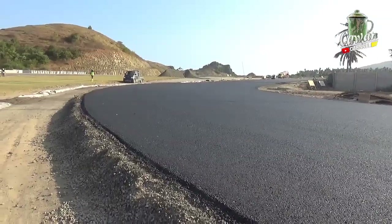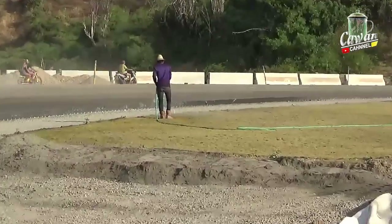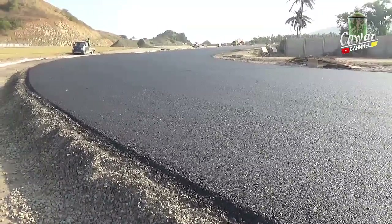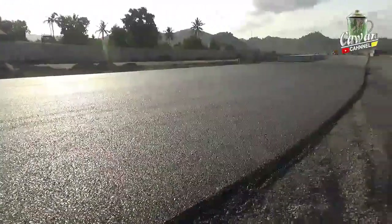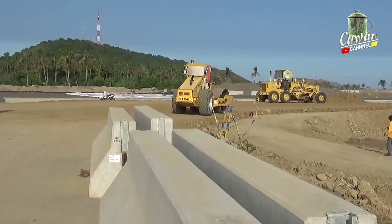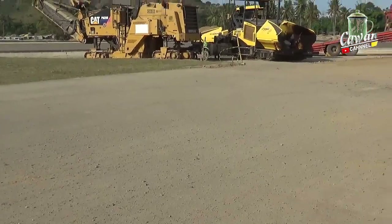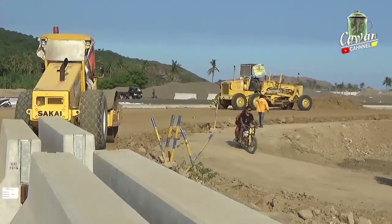We are at Turn 13. And this is the service route at Turn 13. Great!